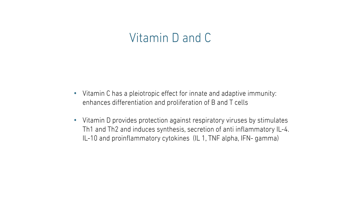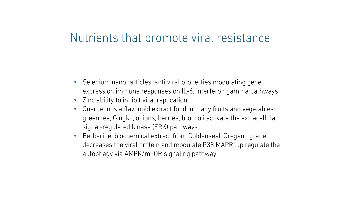Nutrients as the first line of support for the immune system and fighting pathogens. Vitamin C was found to support both innate and adaptive immunity and has a pleiotropic effect. Vitamin D and vitamin C enhance differentiation and proliferation of both B and T cells. Vitamin D tends to stimulate Th1 and Th2 production and synthesis, with secretion of anti-inflammatory interleukin-4, interleukin-10, and pro-inflammatory cytokines interleukin-1, TNF-alpha, and IFN-gamma. It protects against respiratory viruses.